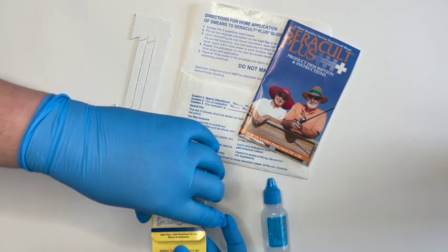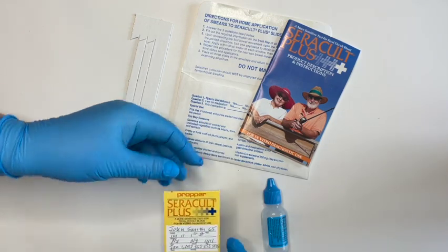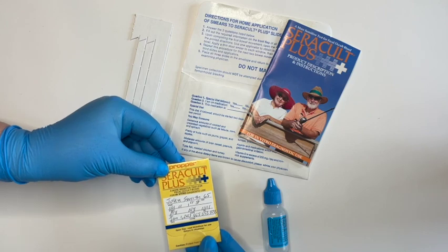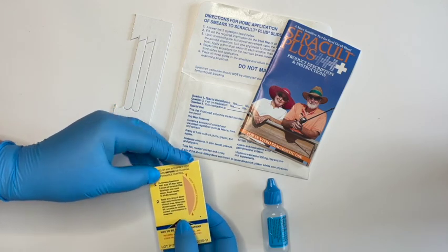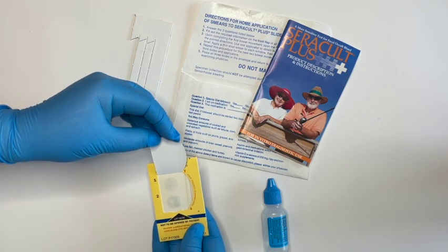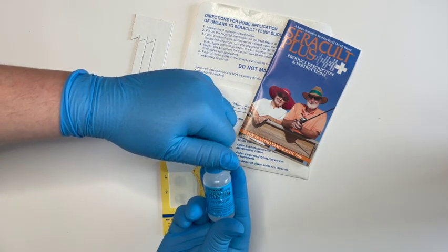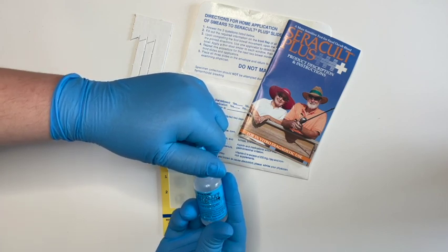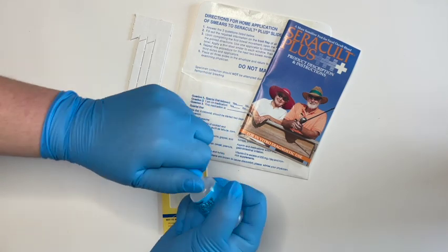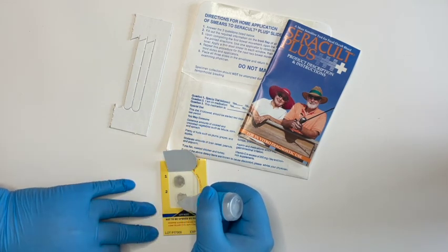Once the samples have been applied, close the slide and turn it over to apply the developer. If the sample was collected from the patient at home, at this point they will return the slide to your office. Once you've turned the slide over, you'll see a space to apply the developer solution. Always apply the solution to each sample as well as the control strip to ensure that your test is working properly. Always use the correct developer with the correct slide — here we're using CeraCult Plus developer with CeraCult Plus slides.